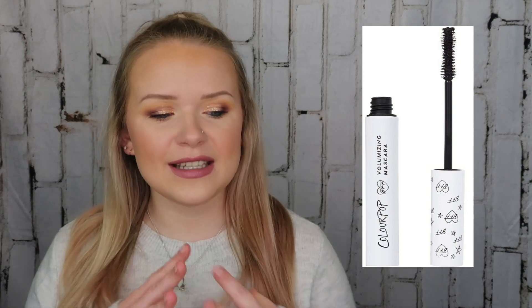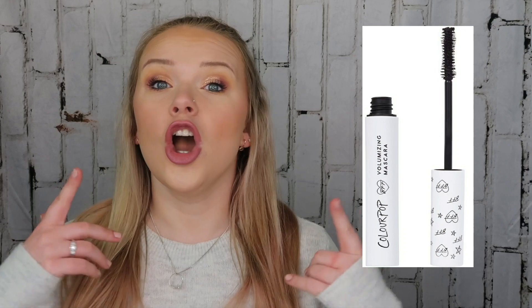It flakes and smudges almost immediately — give it an hour and it's just going to be all over your face. That's the reason why I would not buy it ever again, unless ColourPop comes out with a waterproof mascara. Then I'm willing to give it another try, but only in the waterproof formula.